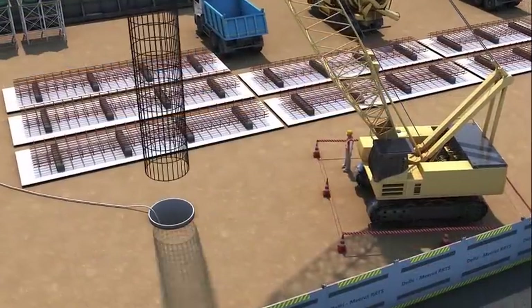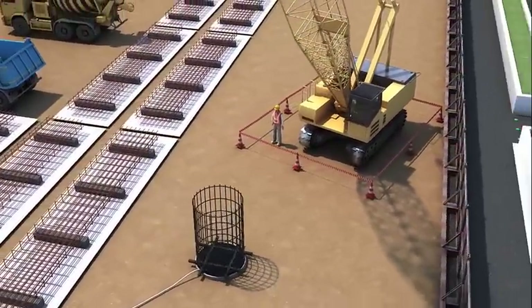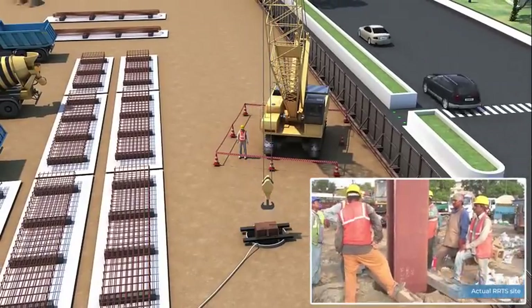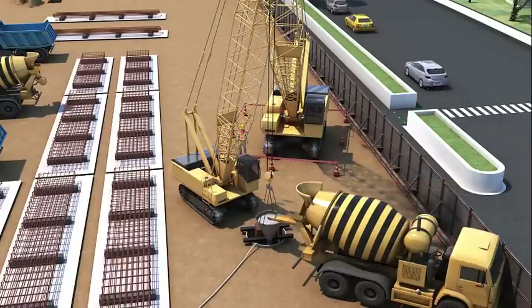Then the plunge columns are installed. These columns are temporary columns used to support slabs at different levels and are removed after the casting of permanent columns between the base slab and roof slab.